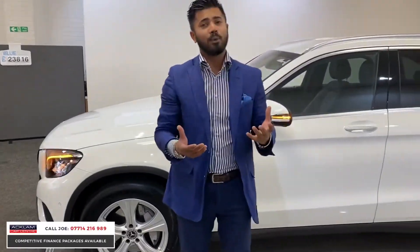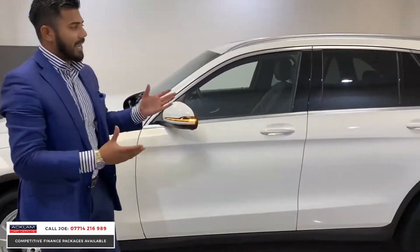Remember, this is a 4Matic so it is four-wheel drive. Nice size — not too big, not too small.